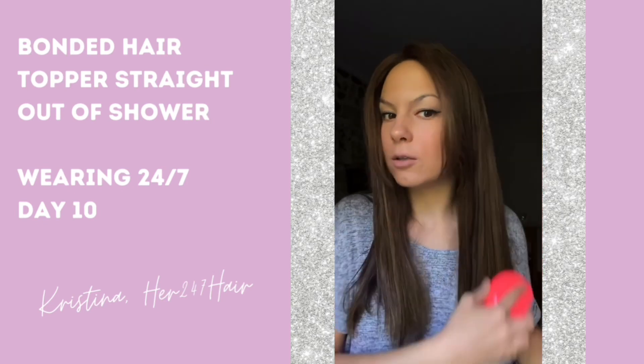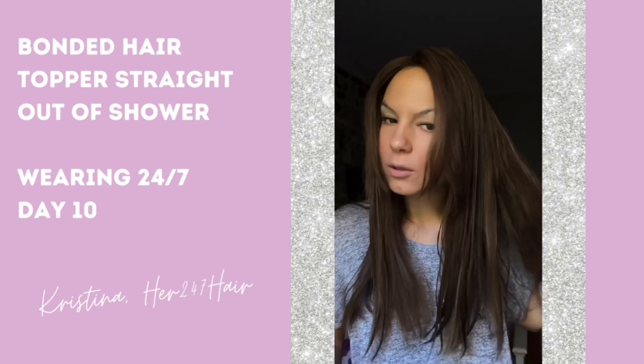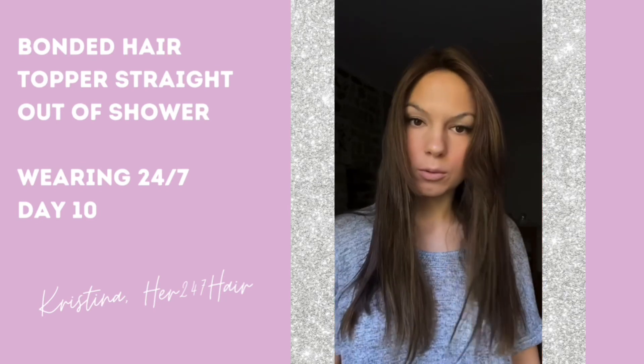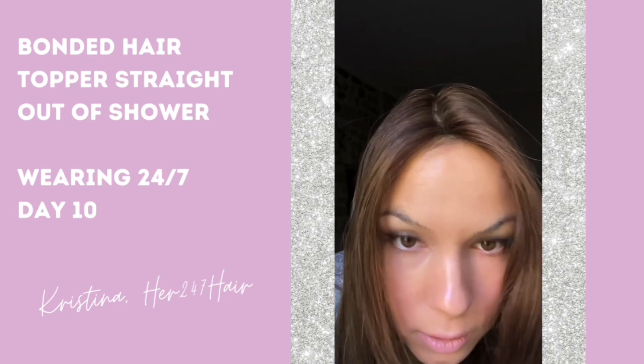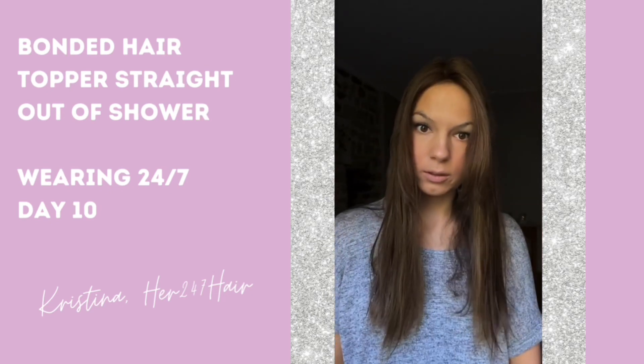It's about 70% dry at this point, and it was washed right on my head. It looks really effortlessly well and good.